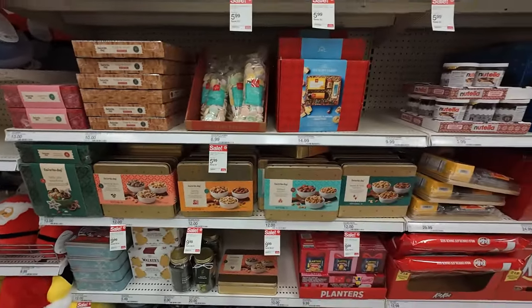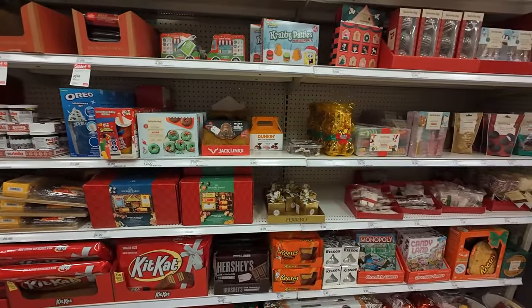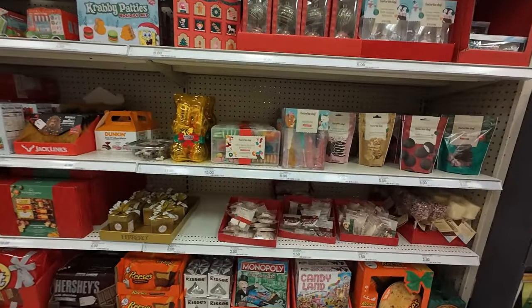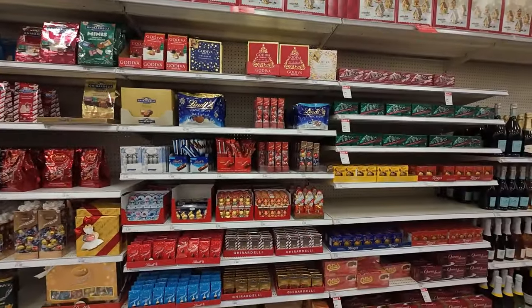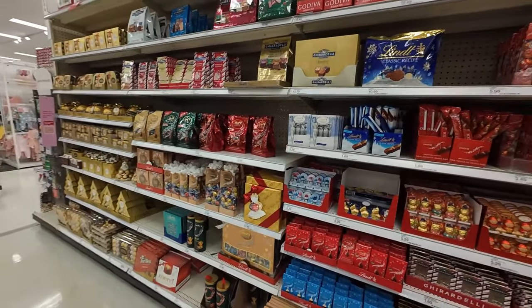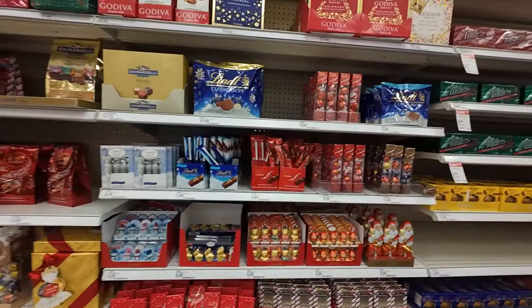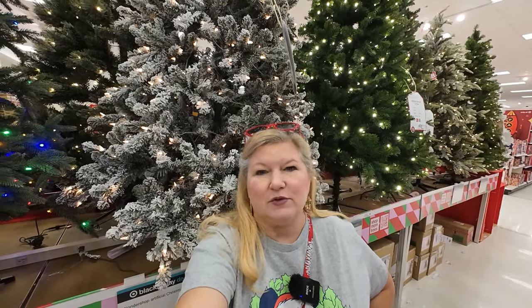Look at that — here are your gift sets. Come to Target for your stocking stuffers. All right gang, I think I'm going to wrap this up from Target. I hope you enjoyed our shopping trip out to Pop Shelf and Target — very fun stores. Found lots of good bargains at both places, so definitely check them out for Christmas 2023.